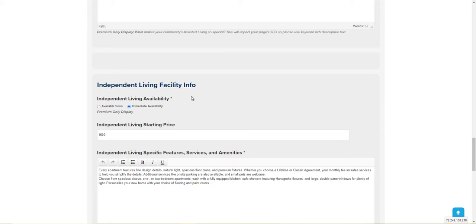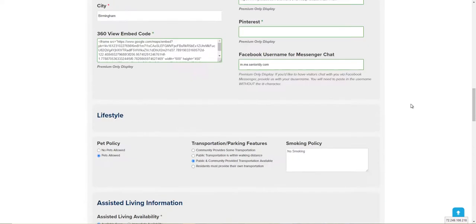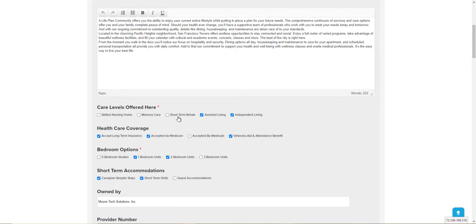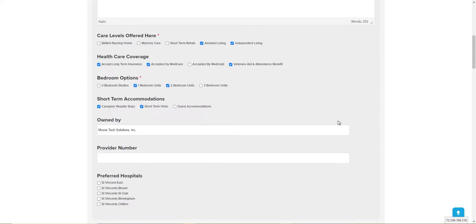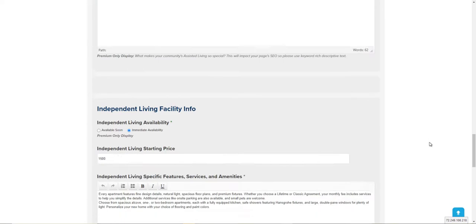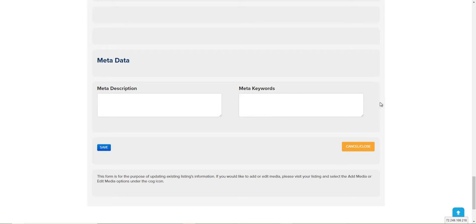For instance, this is independent living and I have marked immediate availability. For all of the care levels that you select in your listing, those specific types of fields will open up so you can give information specific to those care levels, including availability. So all you have to do is mark it as immediate availability, go down to the bottom of your form and press save.